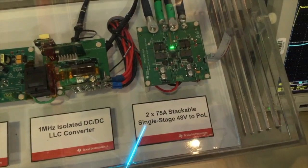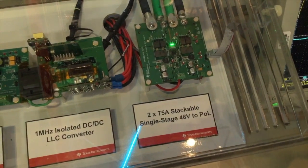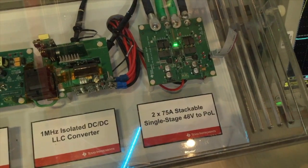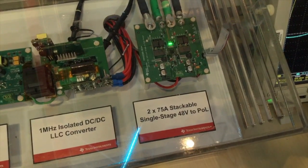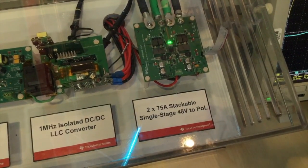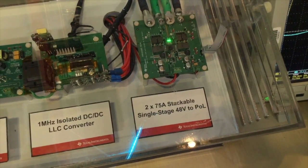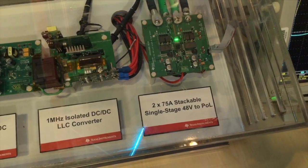The final stage is a 2 by 75 amp stackable single stage conversion. Traditionally this is done in a two-stage converter — one stage doing an intermediate bus and a second stage doing point of load conversion. This is really the smaller area: by going to a single stage, you reduce the component count and ultimately quadruple the power density from a size per cubic inch.